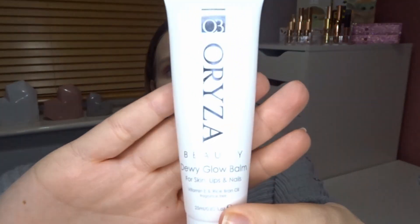Starting off, the first thing I have is a primer I haven't tried. I got this in a subscription box — I think it was Tili Box. This is the Orizilla Beauty Dewy Glow Balm. I hadn't heard of this brand before, but anything that says 'dewy' I'm all for, because I like my makeup dewy and glowy. You can use it for skin, lips, and nails. I'll be using it as a primer underneath my foundation for extra glow.